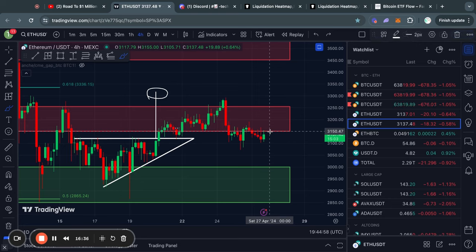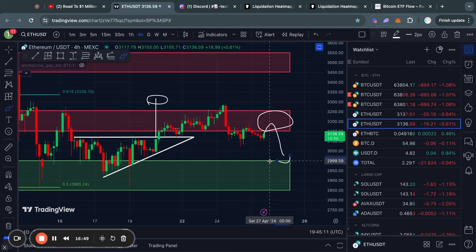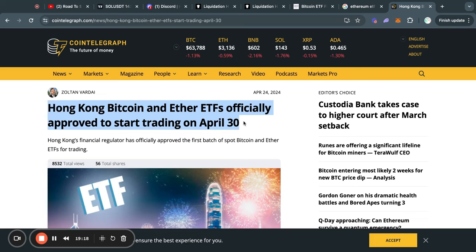So now in the short term, the levels of resistance to keep an eye on are first of all this level from about $3,150 all the way up to $3,250. And in the case that we start trading lower, the next level of support to look out for is from about $3,000 all the way down to $2,850. One interesting piece of news for ETH is that the Ethereum ETFs got approved in Hong Kong and will start trading on April 30. The last time Bitcoin ETFs got approved, we saw a 15% correction to the downside, so it is very important to be on top of your game as soon as these ETFs launch.